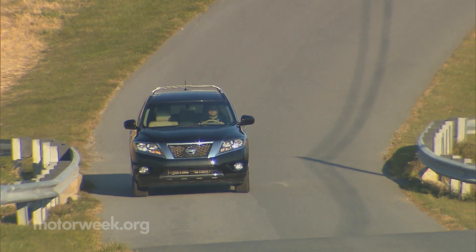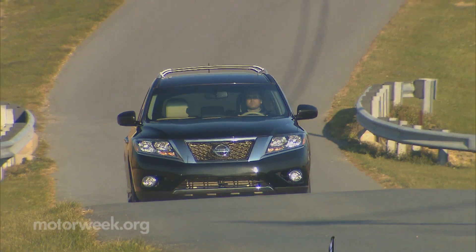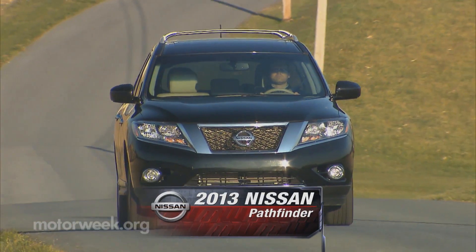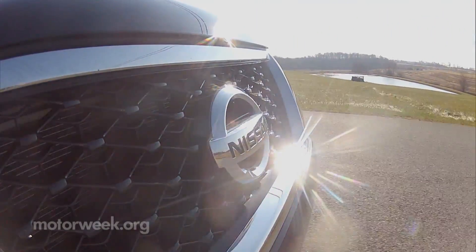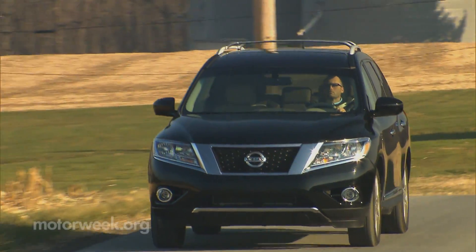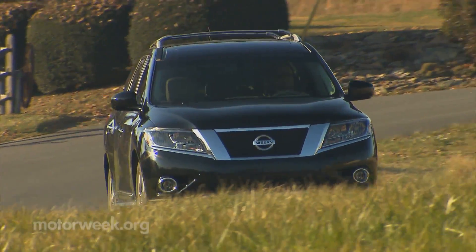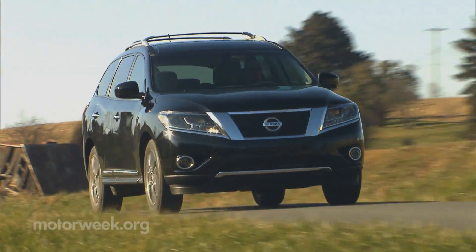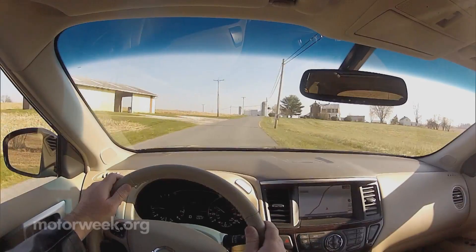In Nissan's tug-of-war between body-on-frame and unibody, it's really no surprise the unitized chassis is the winner for the 2013 Pathfinder. Very few buyers want or need a super-rugged, seven-passenger family hauler anymore. And besides, there's still the ladder-frame, five-seat Xterra SUV for more serious off-road wandering. The vast majority of today's mid-size, three-row utility buyers are far more interested in comfort, room, and a high driving position. So for them, the new Pathfinder has all the right specs.